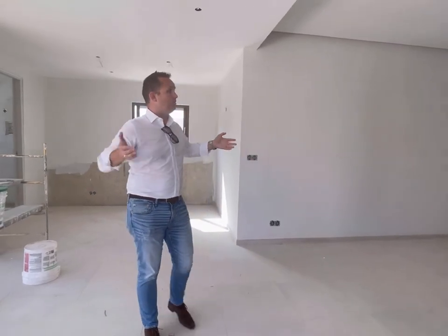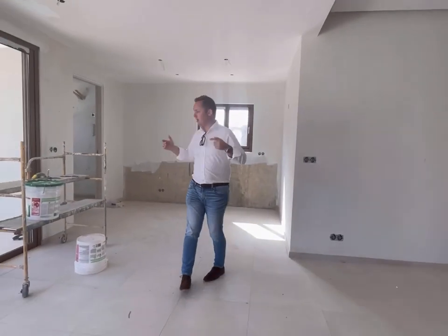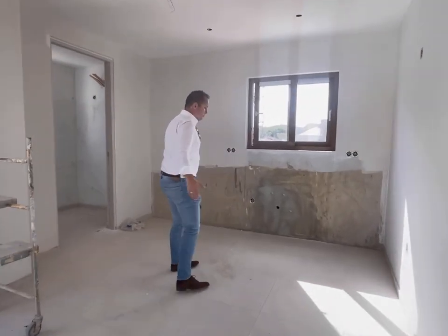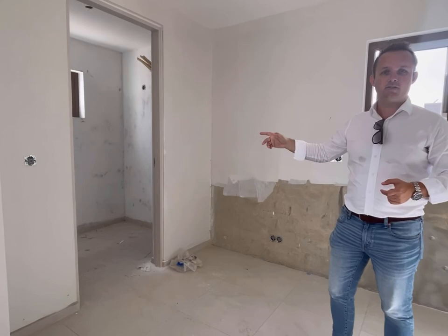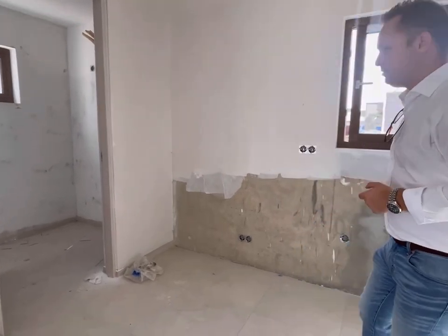We're here again in the living room — this is the living room of the bigger version. There are two types of homes for sale here. It's gonna have a kitchen over here, so plenty of space for the kitchen. Very comfortable. Over here it's gonna be an extra pantry room, which is nice.